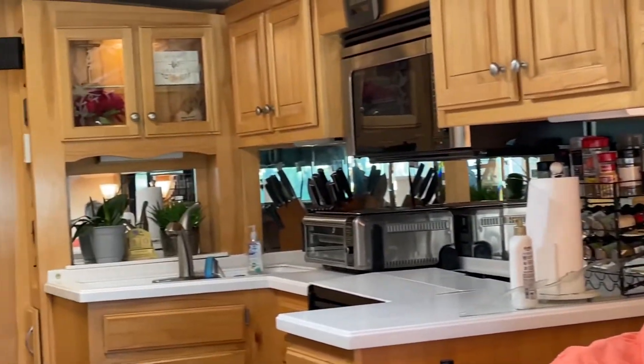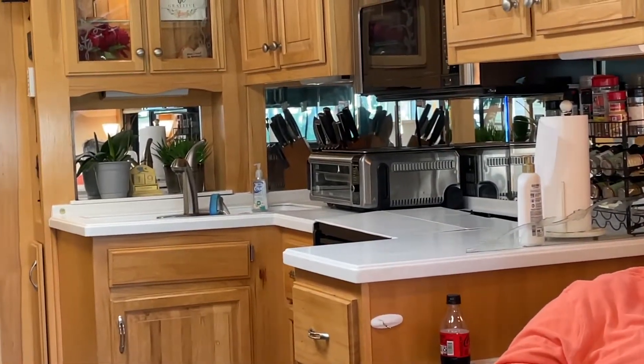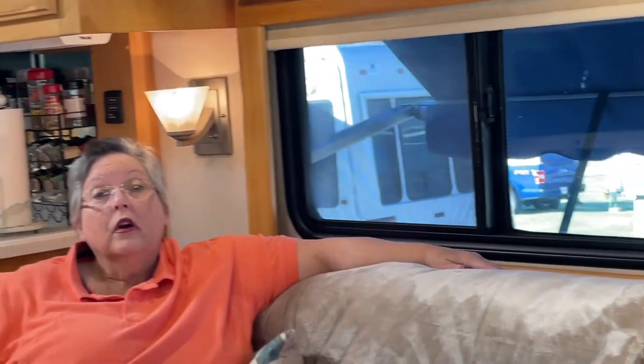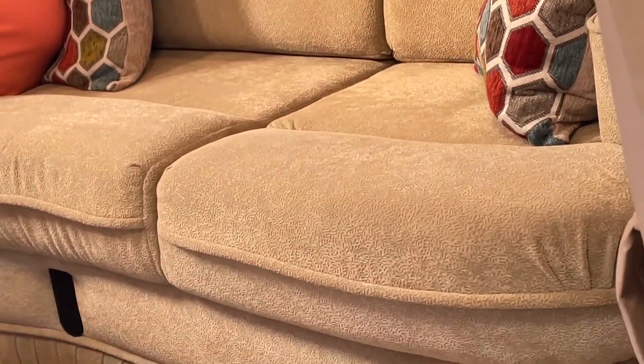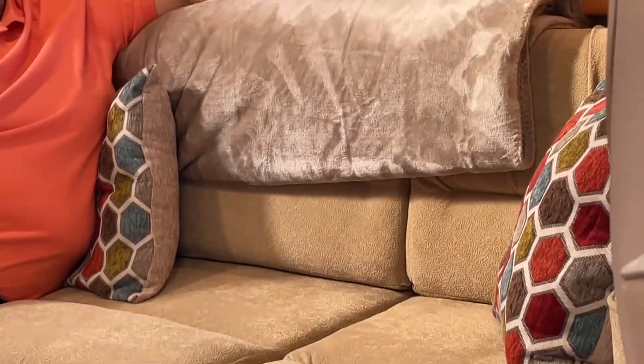So you've shown us your lovely home and the things you really like. How about some future improvements — things you don't like or wish were different? Well, first the faucet needs repair, so we ordered a new faucet and we'll be doing that in a future video. Second, we had originally looked for leather furniture — thought that was a must-have — but you make compromises when you find your perfect rig. This one has a fabric sofa and fabric rocker, and it has not been such a bad thing. I'm glad we compromised on that.